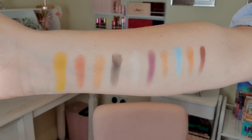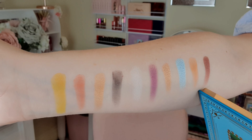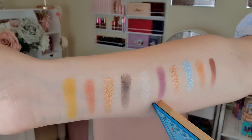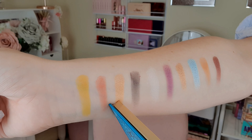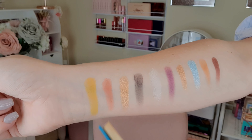These are the first half of the eyeshadow swatches. We have Jafar, Iago, Jasmine, The Sultan, Magic Carpet, Aladdin, Rizal, True Magic, Rajar, and Three Wishes. That Three Wishes is a really pigmented yellow, actually.